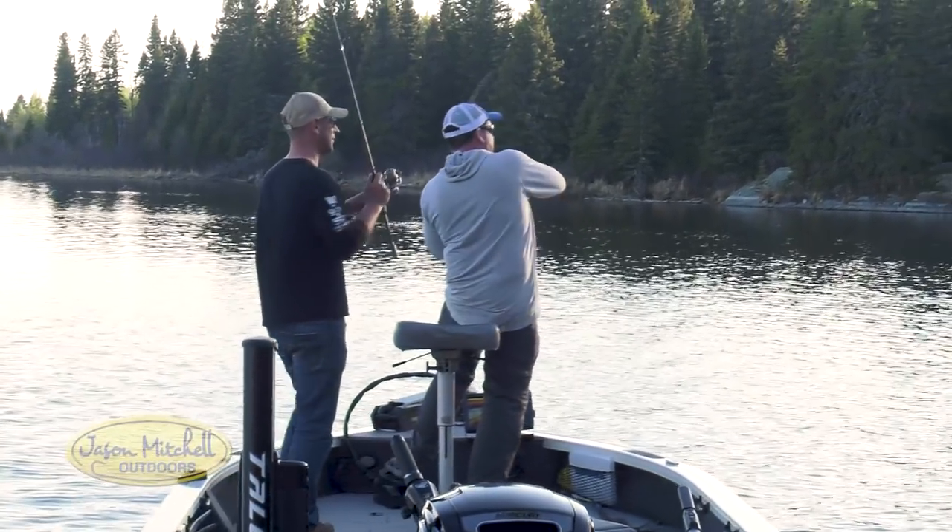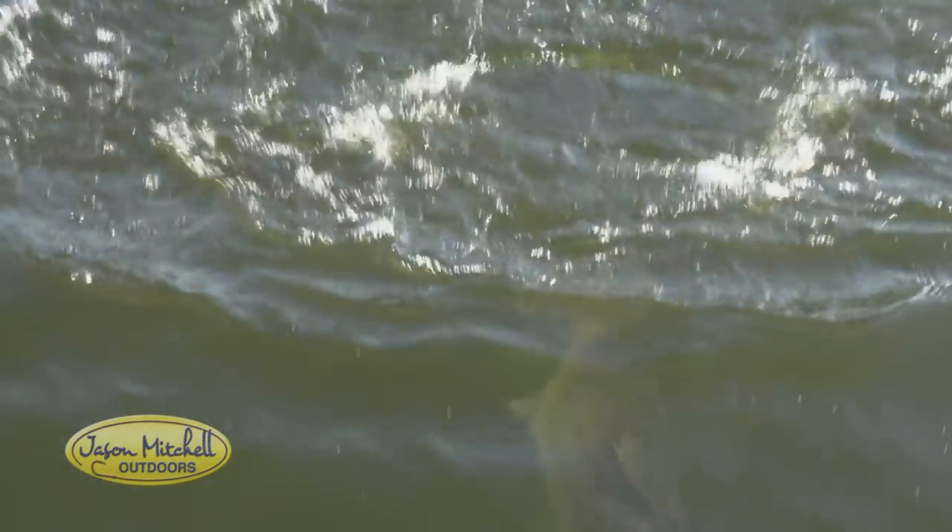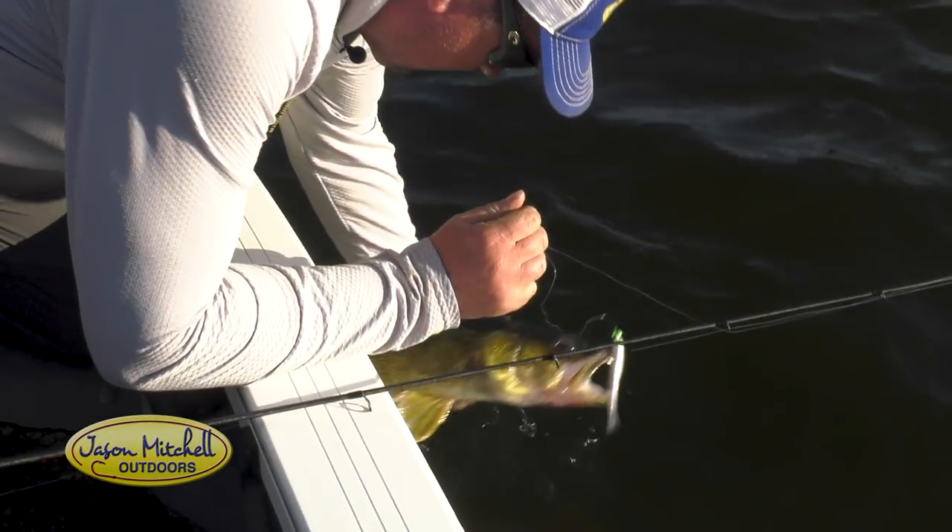This is something that everybody should do at least once in their life — come to one of these remote lakes that's just full of walleyes, big walleyes, like this lake that we're on here today, and just wear yourself out.